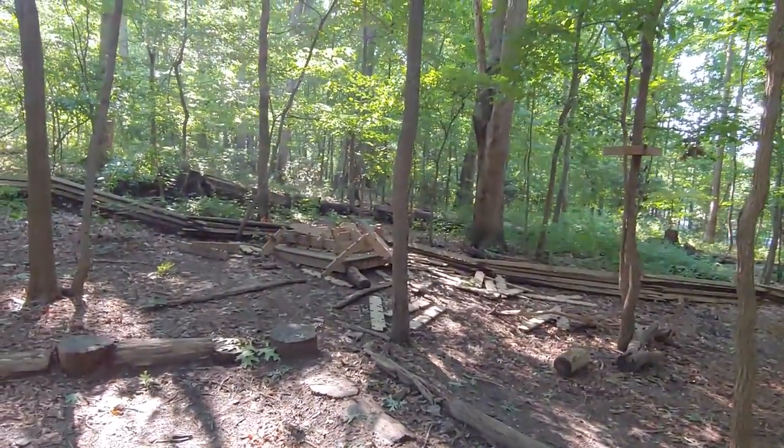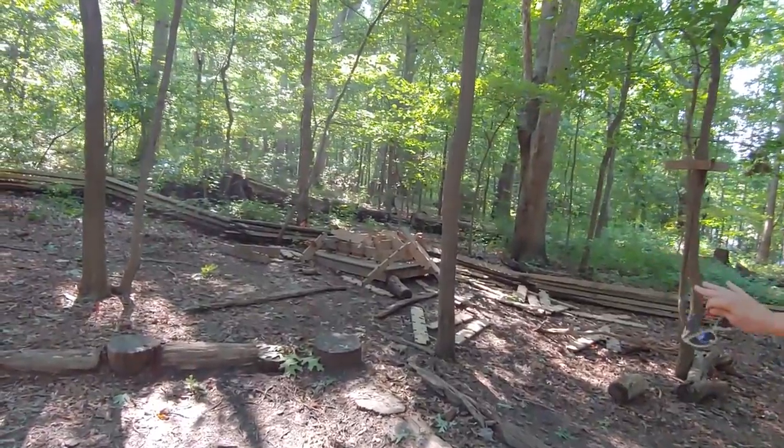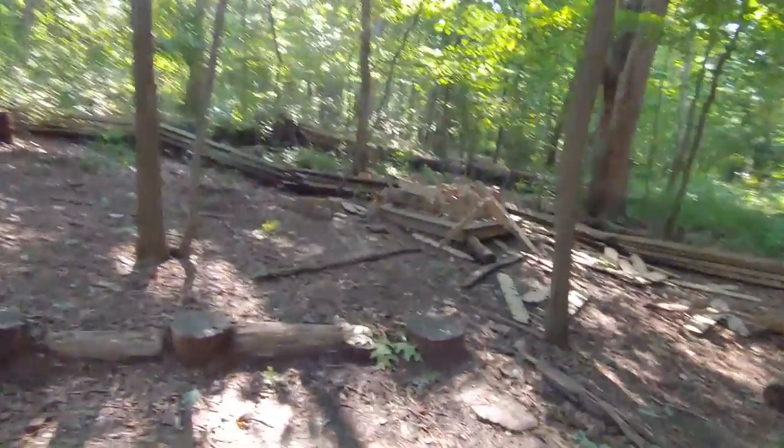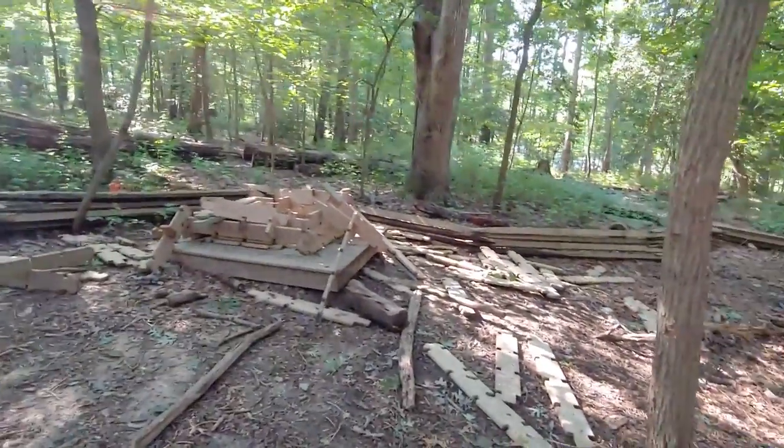The idea is for kids to have time here to work with these objects, play, and create a space of their own. Over there could be an island, or a spaceship, or anything that they choose it to be.